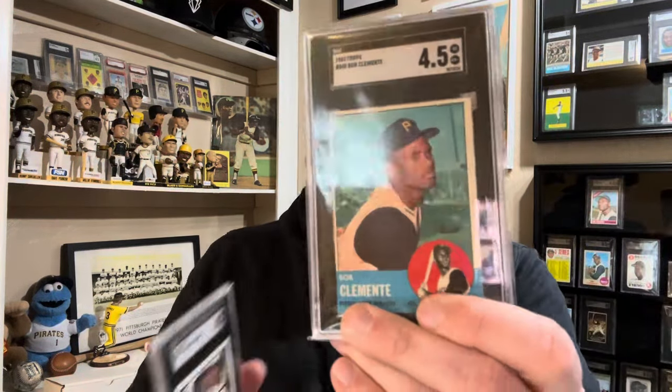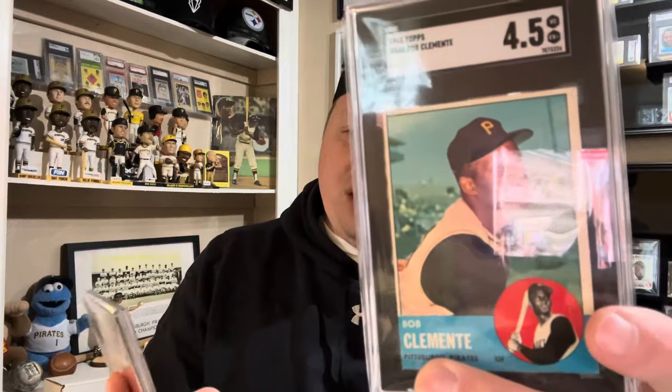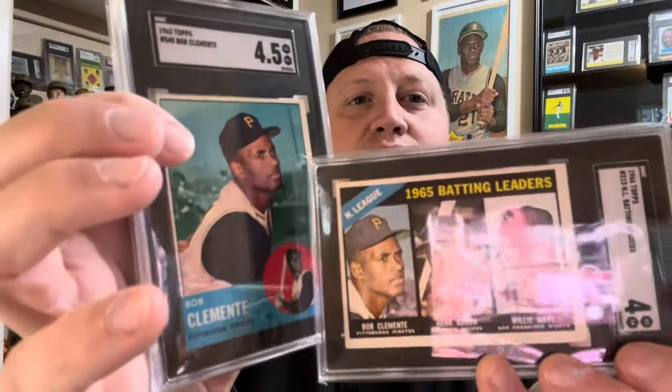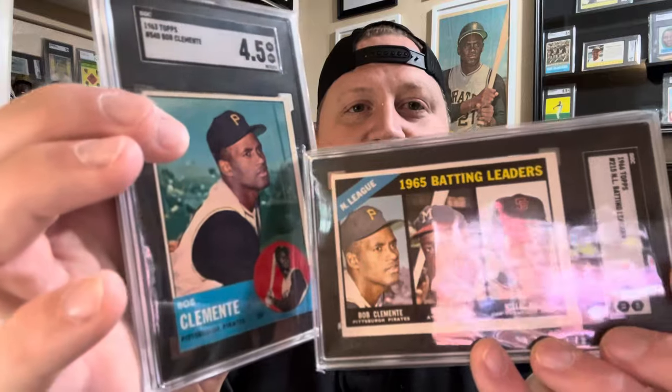Last but not least for the double takes, we have one of my favorite Clemente cards of all time — the 1963. And the card that goes with that is one of my favorite multiplayer cards, the 1966. Those match up perfectly. I bet you didn't know that one.